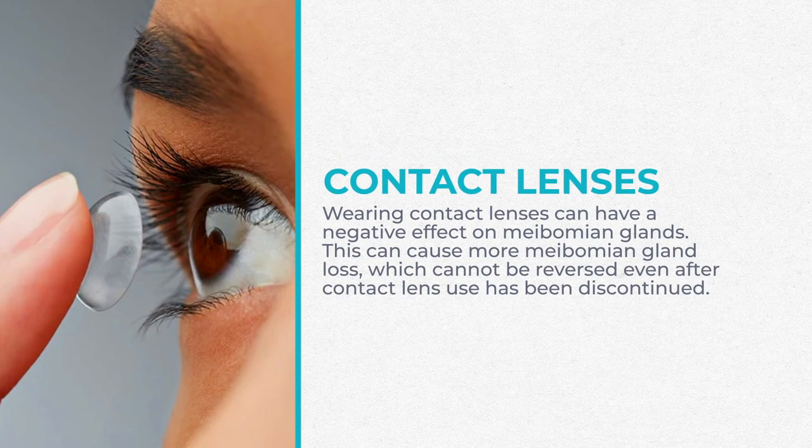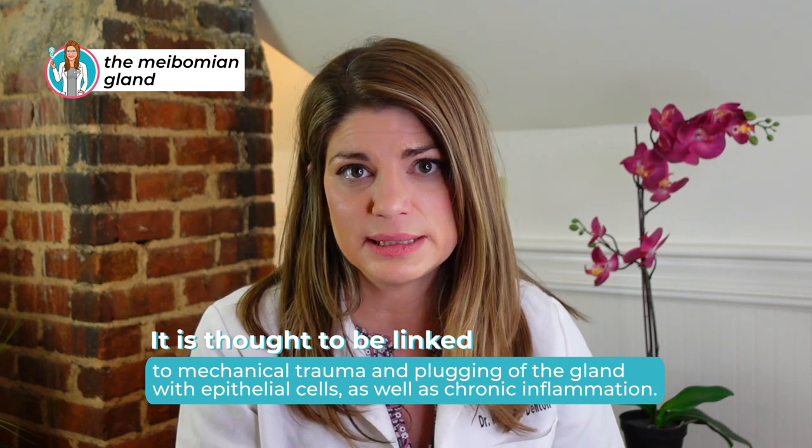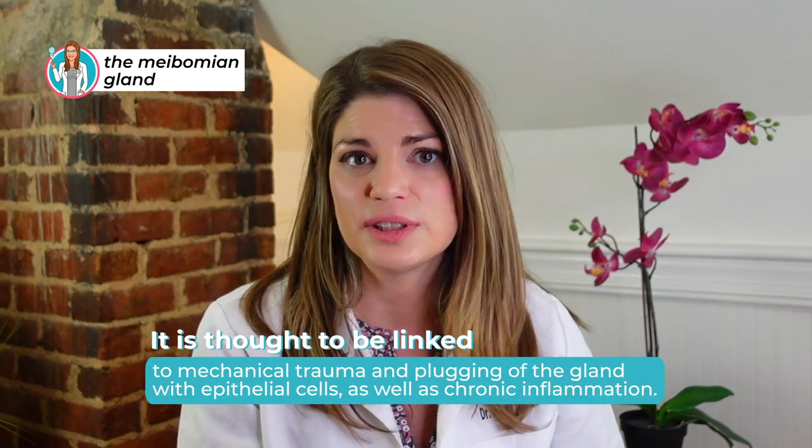Contact lens wear can impact your meibomian glands. Over time, meibomian gland dysfunction is the number one reason for patients to drop out of their contacts. We also see the meibomian glands atrophy with contact wear — we don't know the exact mechanism — but monitoring the meibomian glands has become something I do in my contact lens patients, particularly if they're complaining of comfort issues. We think it may be due to mechanical trauma, plugging of the gland with epithelial cells, and chronic inflammation of the lids.